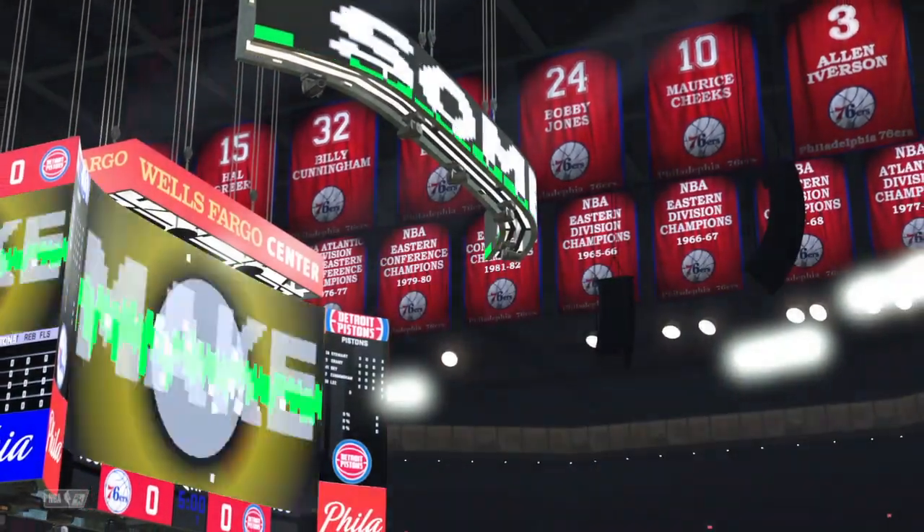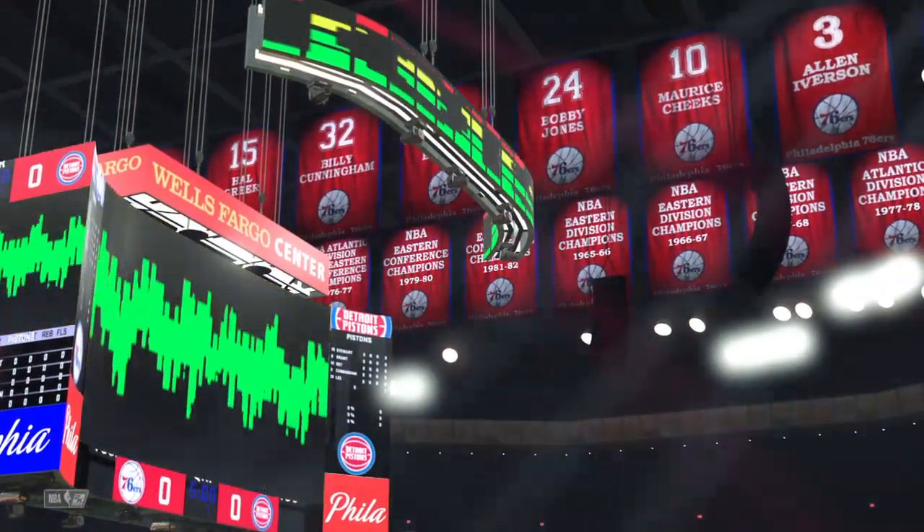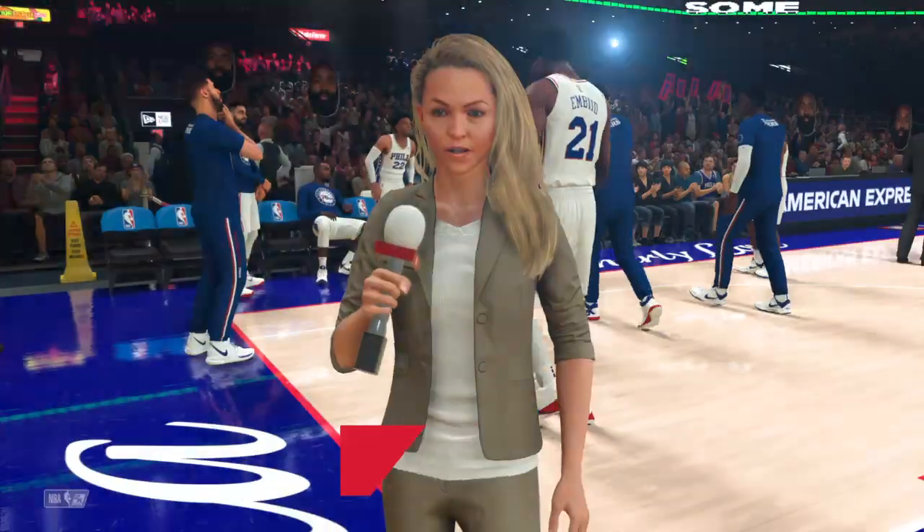Greetings, folks. Thanks for tuning in to 2K Sports for our latest presentation. Hey, Allie. Hey, Brian.